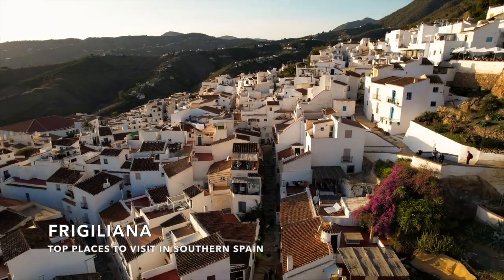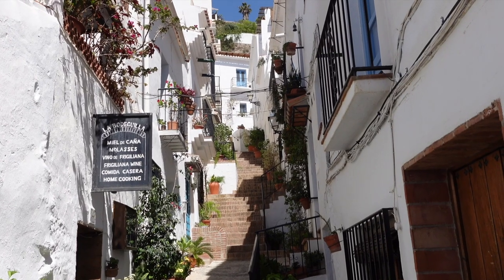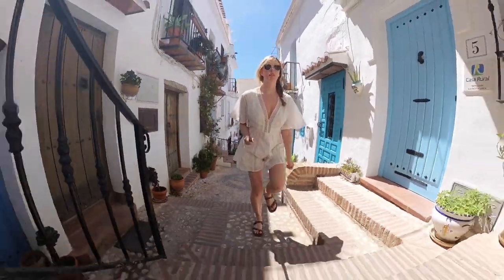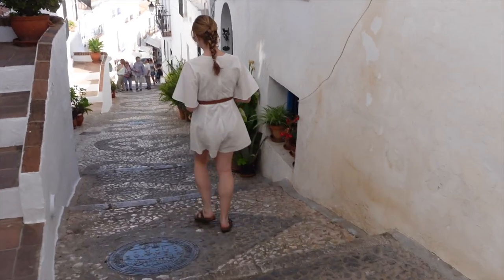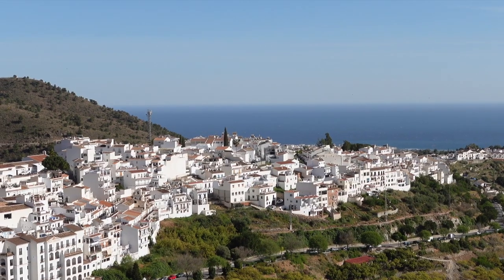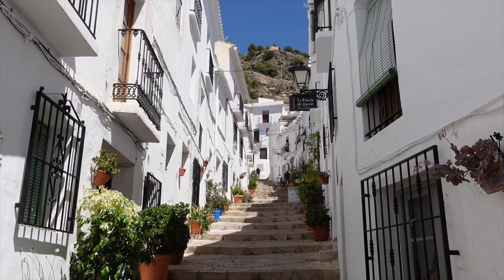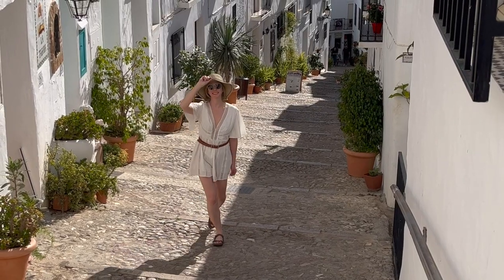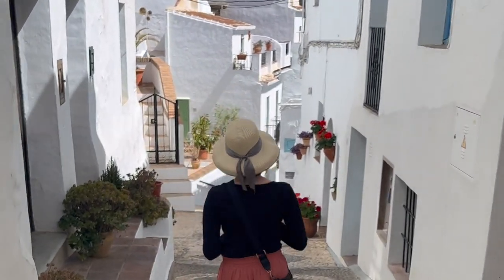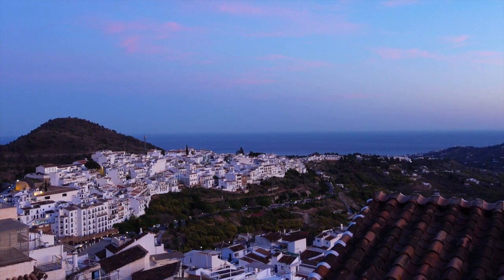Number one on the list is the incredibly picturesque hillside village of Frigiliana. With its whitewashed houses with colorful blue accents, winding cobblestone streets, and sweeping views of the Mediterranean, it's no surprise that Frigiliana has been named the prettiest village in southern Spain. What we really enjoyed most was just strolling the narrow pedestrian streets, taking tons of pictures along the way, and exploring the local shops and restaurants.